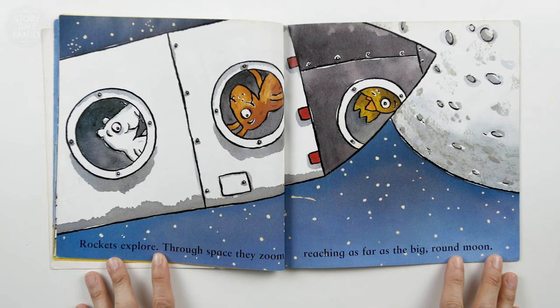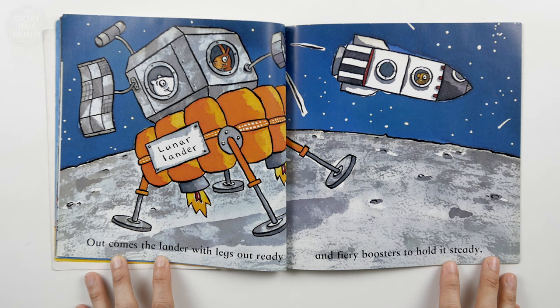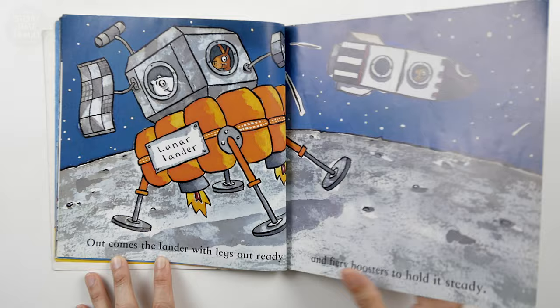Rockets explore through space. They zoom, reaching as far as the big round moon. Out comes the lander with legs out ready and fiery boosters to hold it steady.